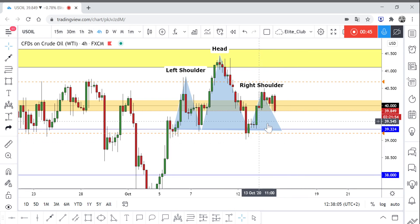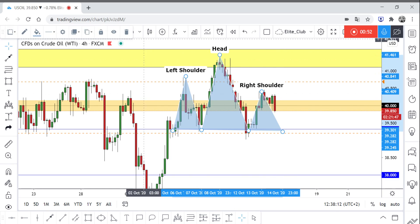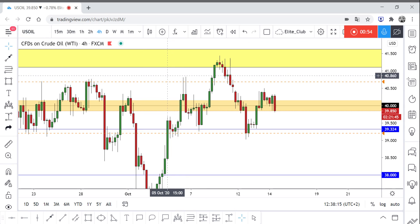As you can see, the right shoulder can be around this area and the price can move to the downside from here. I suggest that the price can come back again to those wicks — as you can see, those wicks around 40.800. This is where the right shoulder will bounce to the downside.